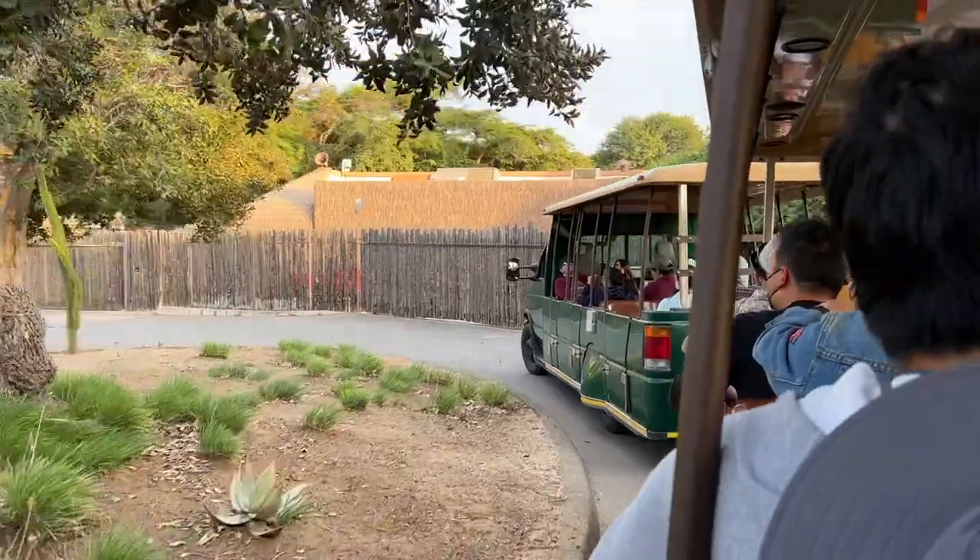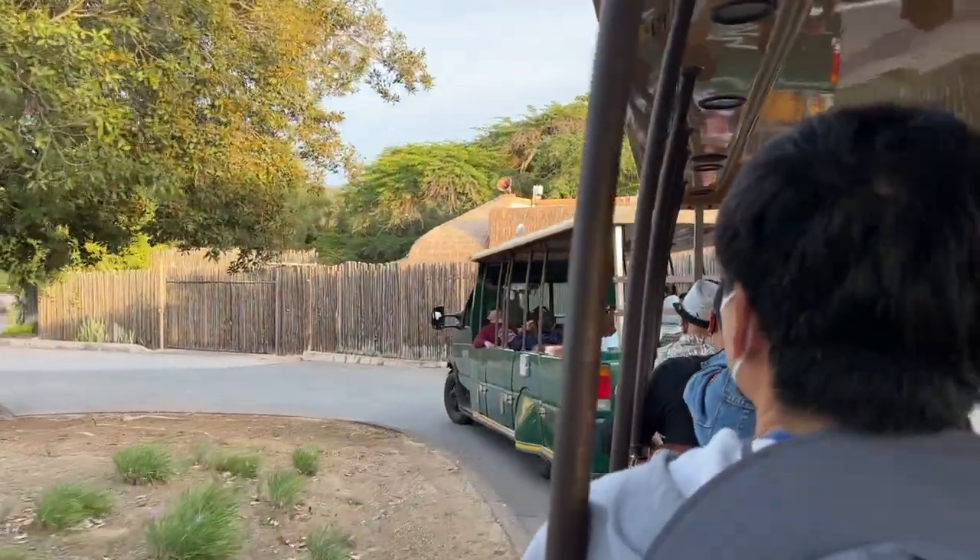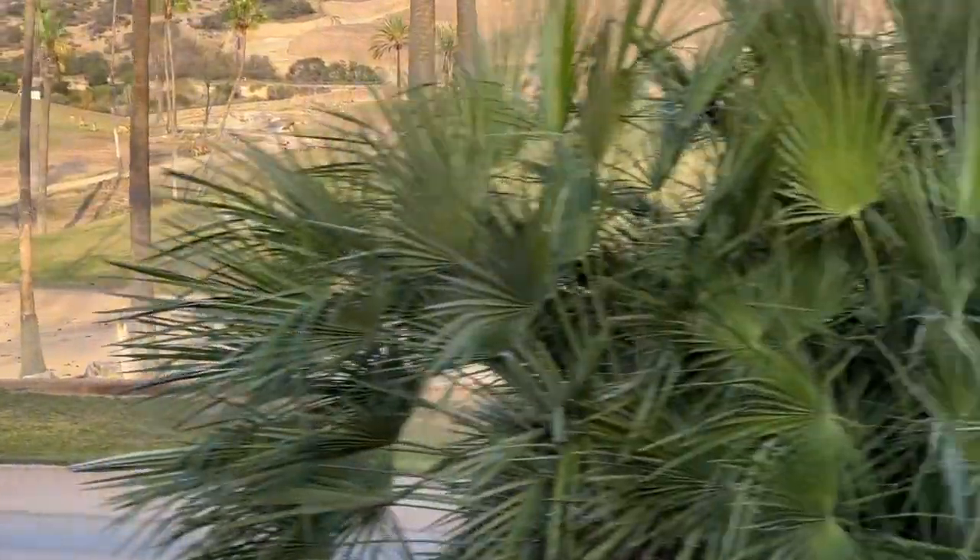We can see three lions from here. The male died, so they have three females now. We decided to go on the Africa tram, hopefully to see these beautiful trio of ladies again — they just went behind a bush.